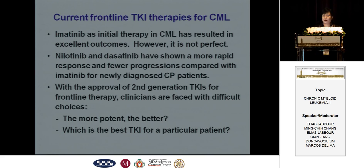Current frontline TKI therapies include imatinib, dasatinib, and nilotinib. We know imatinib has resulted in excellent outcomes, but it is not perfect. Nilotinib and dasatinib have shown a more rapid response and fewer progressions compared with imatinib. With approval of the second-generation TKIs for front-line therapy, clinicians and patients are faced with difficult choices: is the more potent the better, and which is the best TKI for a particular patient?